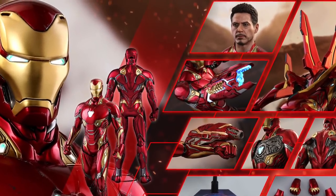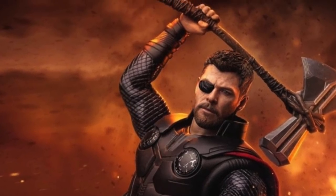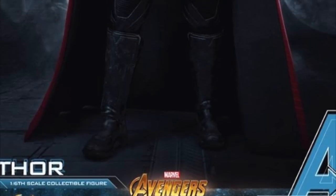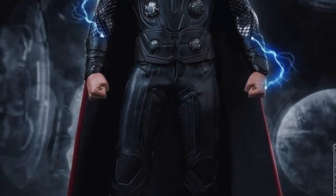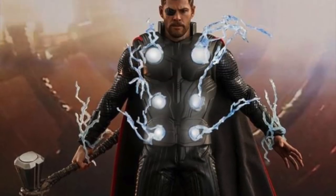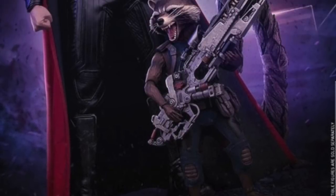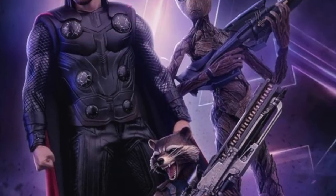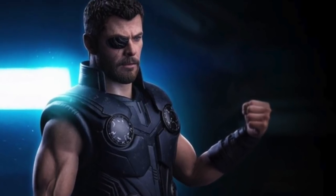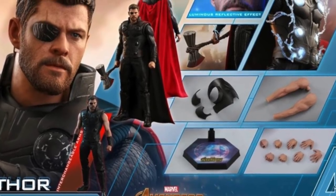We're also getting a Hot Toys Thor. Chris Hemsworth is a little more generous with his likeness it seems, because the price point on this figure isn't going to be as high. This is a very impressive looking piece. I like that Hot Toys takes a different approach on this Thor figure — the lightning effects look really cool, and there's a removable cape. It's cool seeing Thor with the eye patch. The detail on the suit isn't super intricate, but overall I think it looks really cool and I have it pre-ordered.